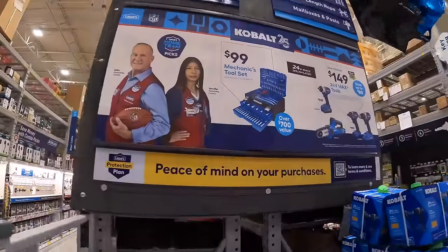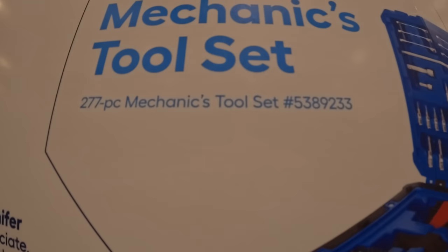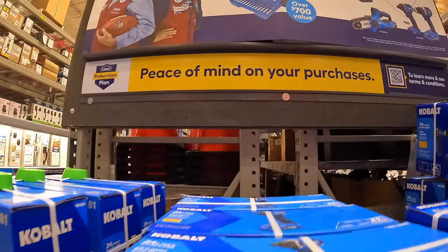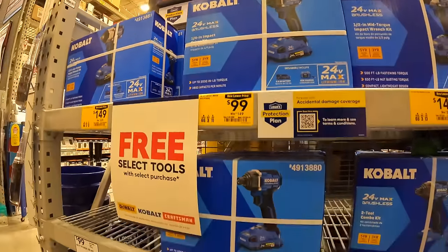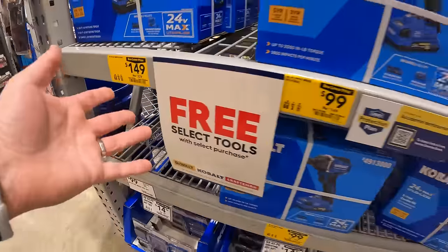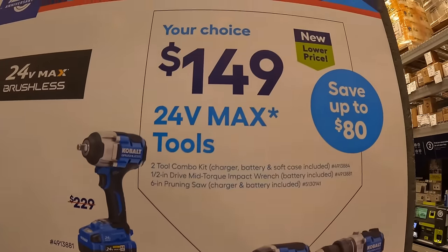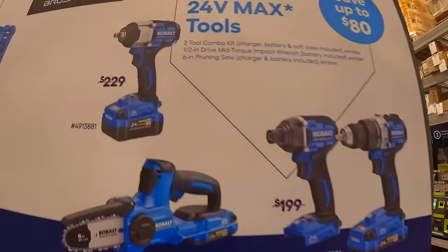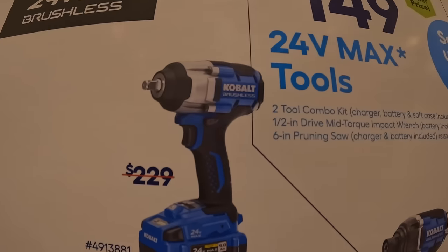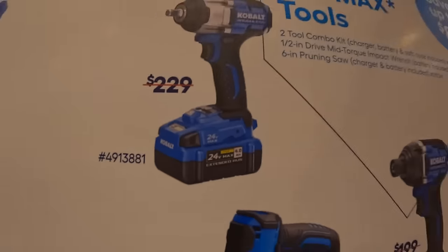Lowe's also has Cobalt deals. For $99 there's a 277-piece mechanics tool set in a hard case with drawers — it may be sold out or in a different part of the store. For $149 you have a few selections: an impact driver kit that was originally $229, coming with a 4 amp hour battery, charger, and bag.